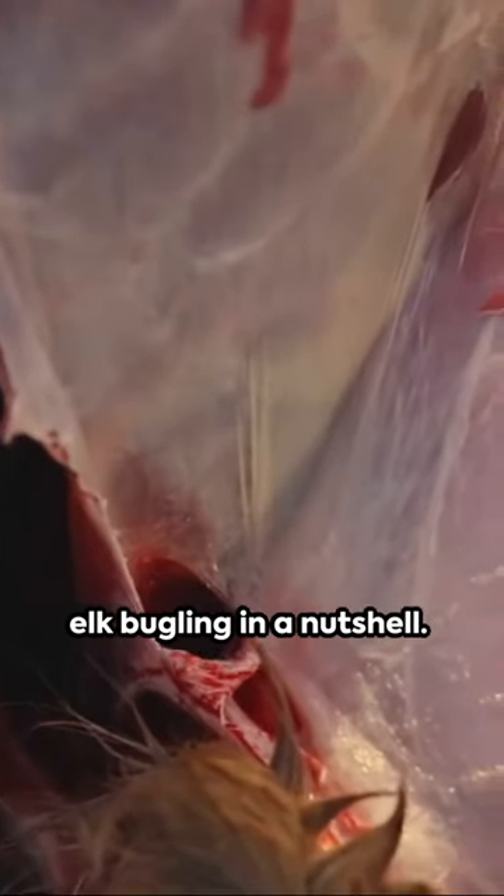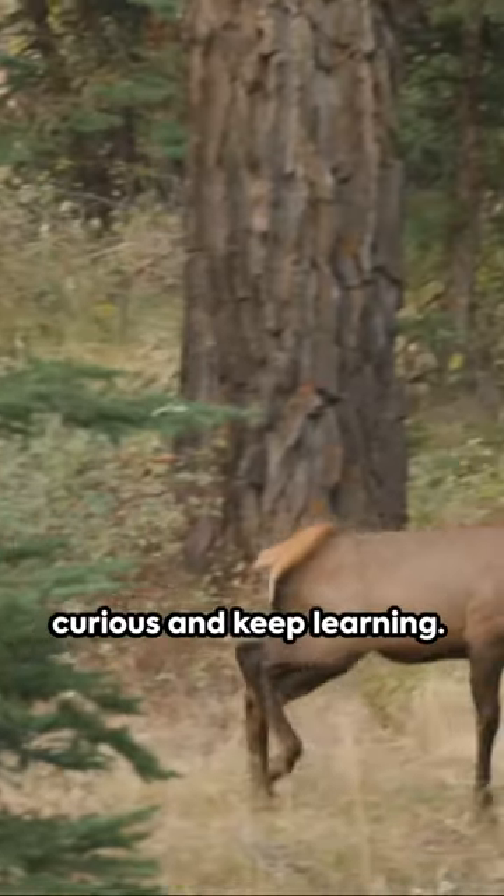And there you have it — elk bugling in a nutshell. Until next time, stay curious and keep learning.